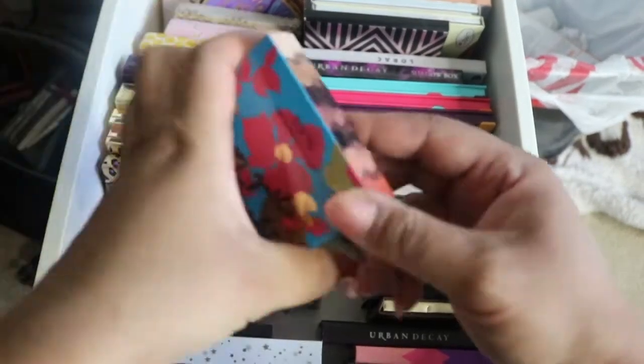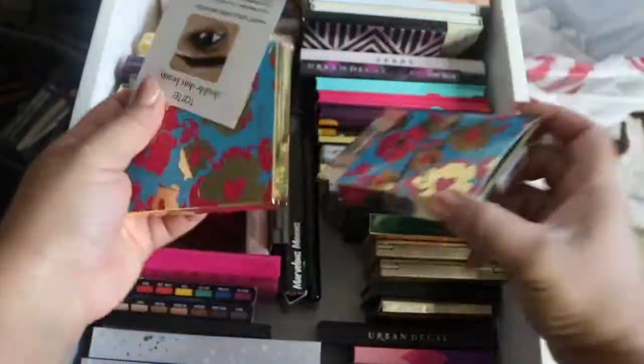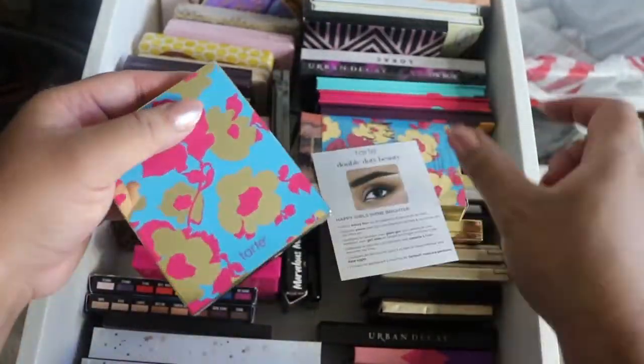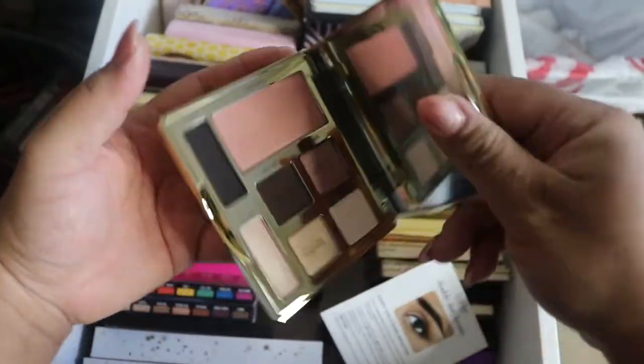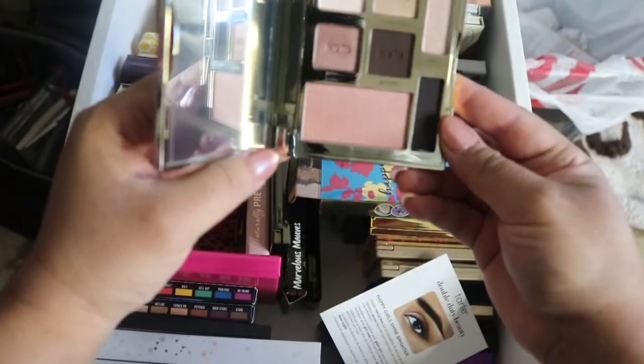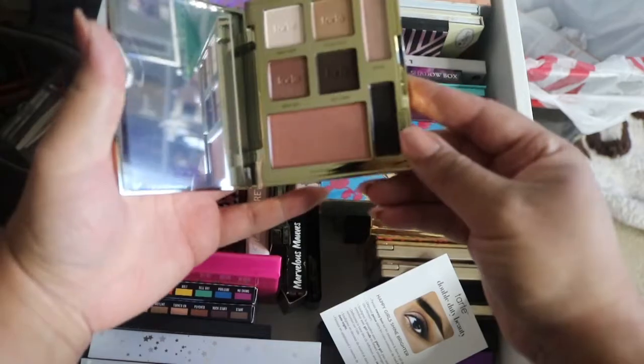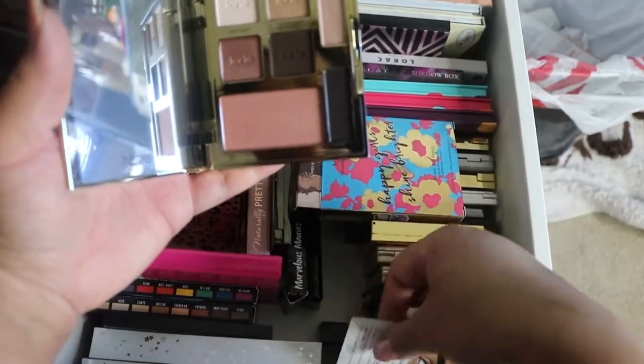Let's open it up — never used it. I do remember purchasing it; it comes with a look card. It looks like an okay palette and I did like the colors at the time. I got these on sale.